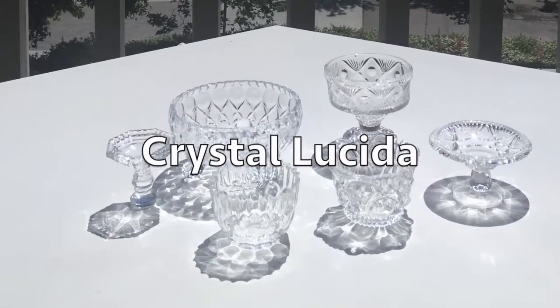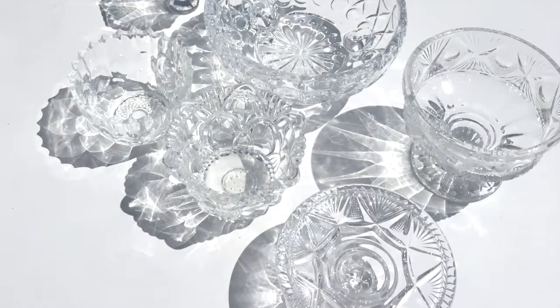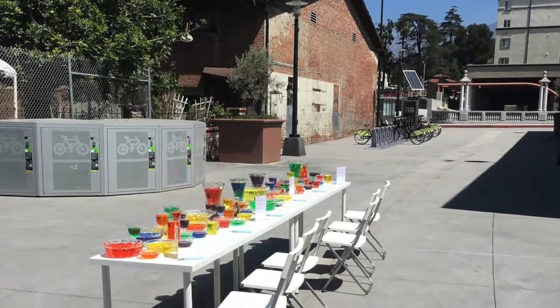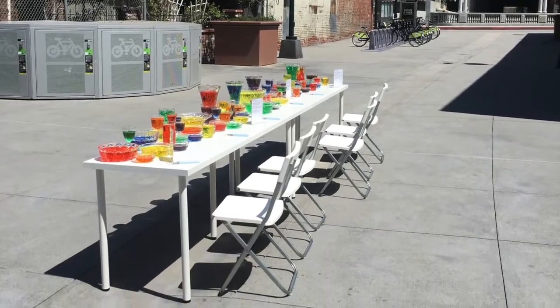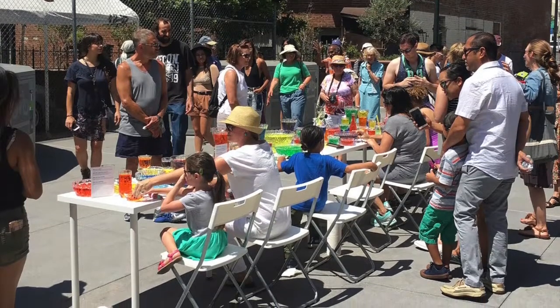Crystal Lucida is an interactive and open-source installation of assorted glass objects. As light passes through the glass, geometric shapes are cast onto the table surface. Visitors are encouraged to engage with the installation directly.